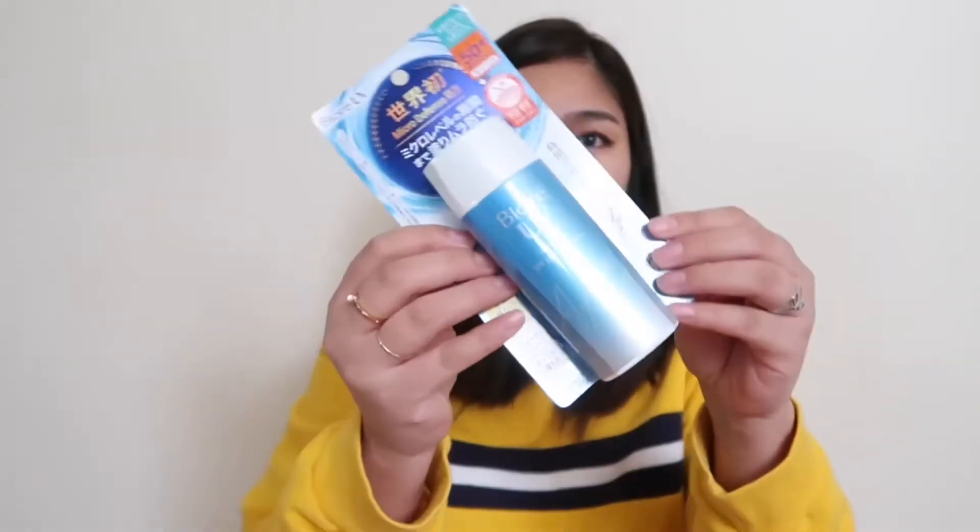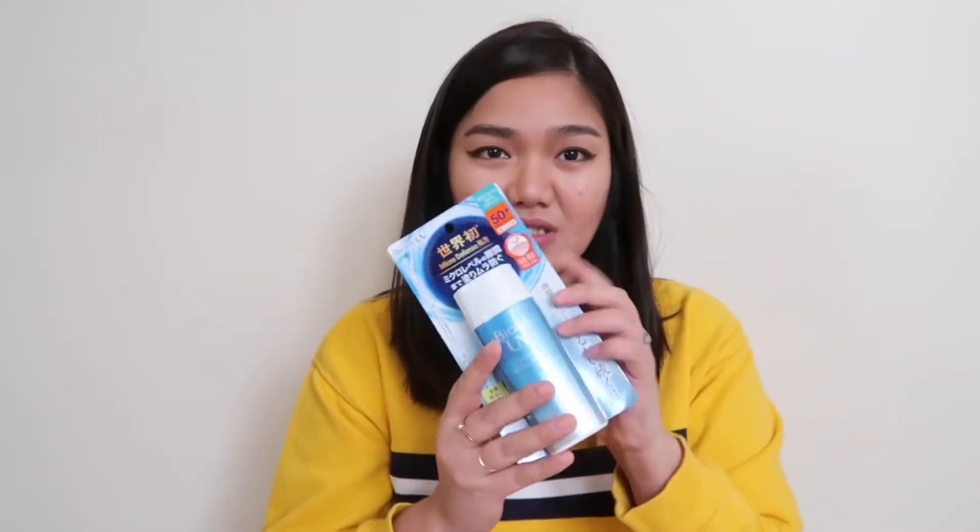The first item that I bought is this Biore Watery Gel. This is my favorite sunscreen because it has no white cast — it's very light and it doesn't feel heavy on the skin. Someone recommended this sunscreen, and since I tried it, this is basically the only one I always use. They also have a squeezable tube version available in the Philippines. This one is $14.19, which is around 700 pesos.